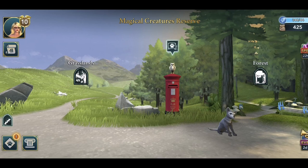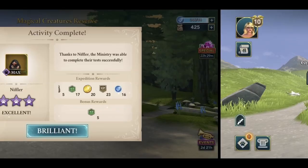Some of you may have already tried it when it was on before, but some of you may not have gotten it at all and this is the first time you're seeing this. There's a red mailbox in the Creature's Reserve with a little owl on top, so you click on it.